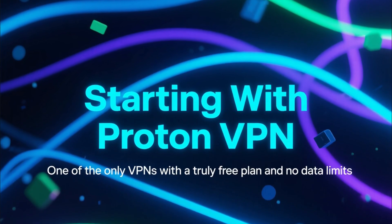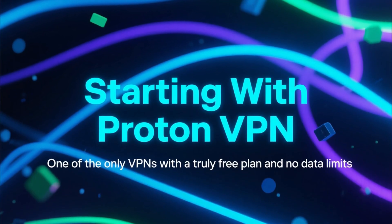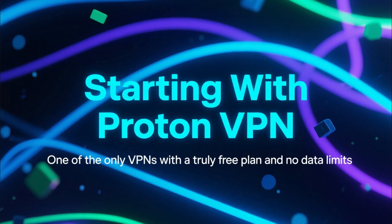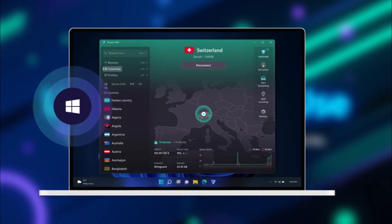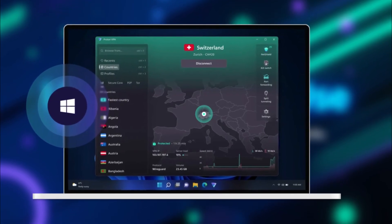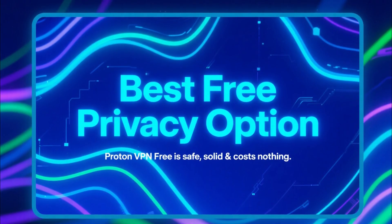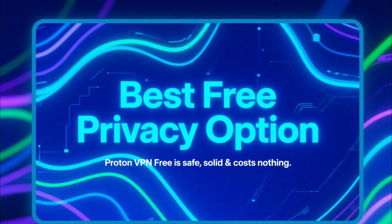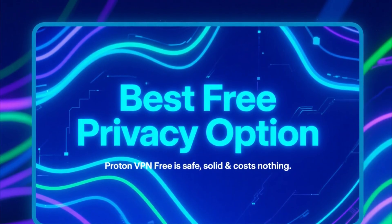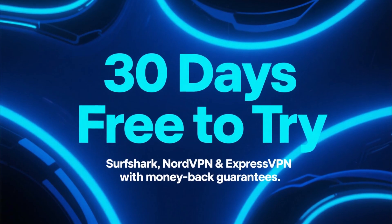The first one we need to talk about is ProtonVPN, because this is one of the only VPNs that truly offers a forever free plan with no data limits. You can install it on Windows, turn it on, and use it as much as you want without paying anything. Now the free servers aren't the fastest, and you can't use them for streaming. But if you just need basic, safe privacy on your PC with zero cost, ProtonVPN Free is easily your best option.